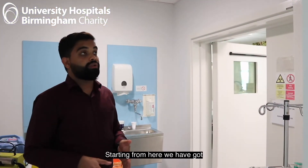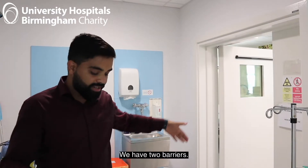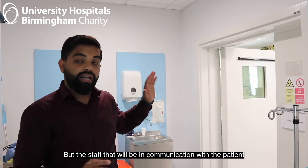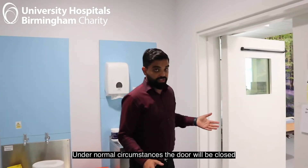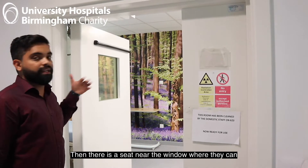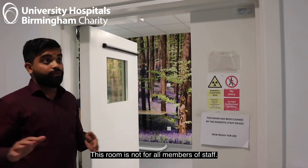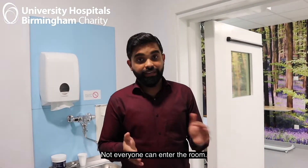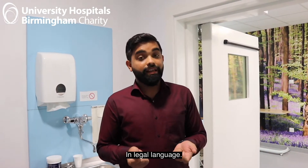Starting from here we have two heavy lead-shielded motor-driven doors. We have two barriers. One is the main barrier for normal staff, but staff will be in communication with the patient. Under normal circumstances the door will be closed — staff will be standing here and there's a see-through window so they can talk to the patient. They will slightly open the door for food, but this room is not for all members of staff. Not everyone can enter the room — this is a controlled area in legal language.